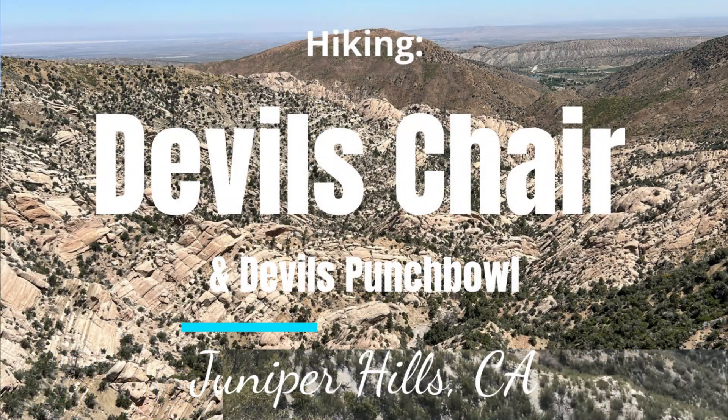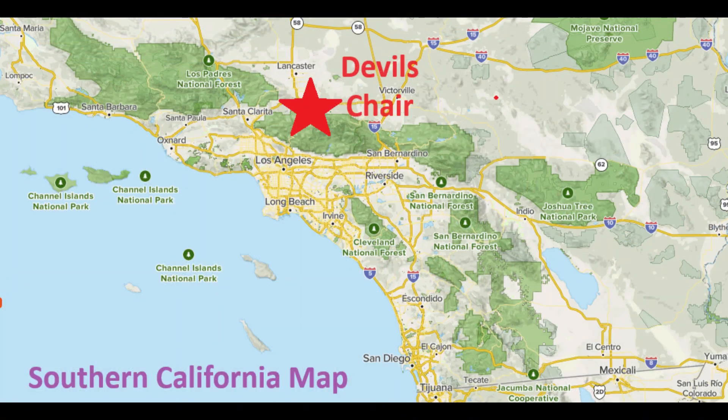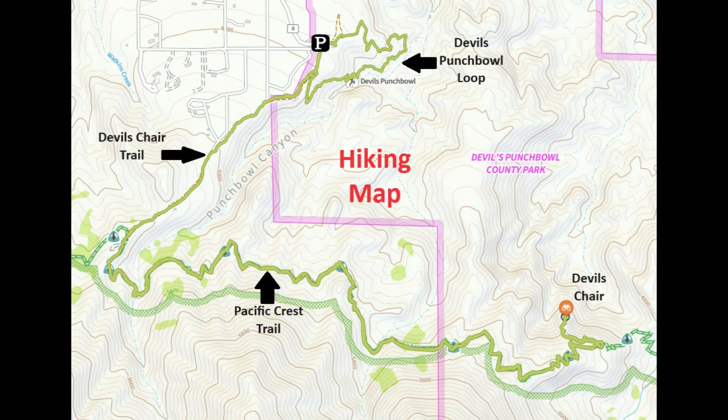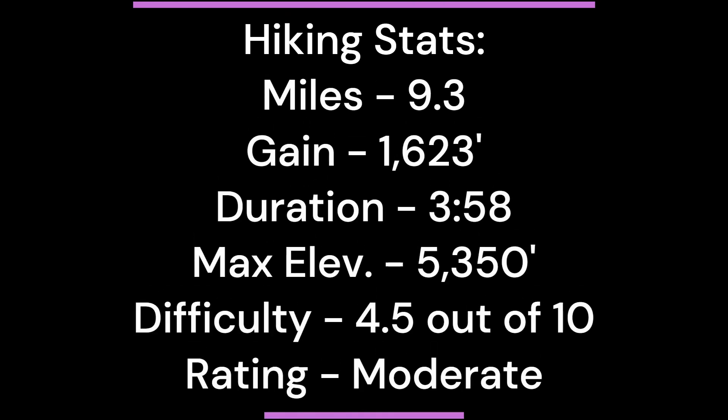Hiking Devil's Chair and Devil's Punchbowl. Parking at Devil's Punchbowl Natural Area is 21 miles east of the junction of the 14 Freeway and Highway 138. After leaving Highway 138, a series of local paved roads lead to the parking lot at the end of the road.